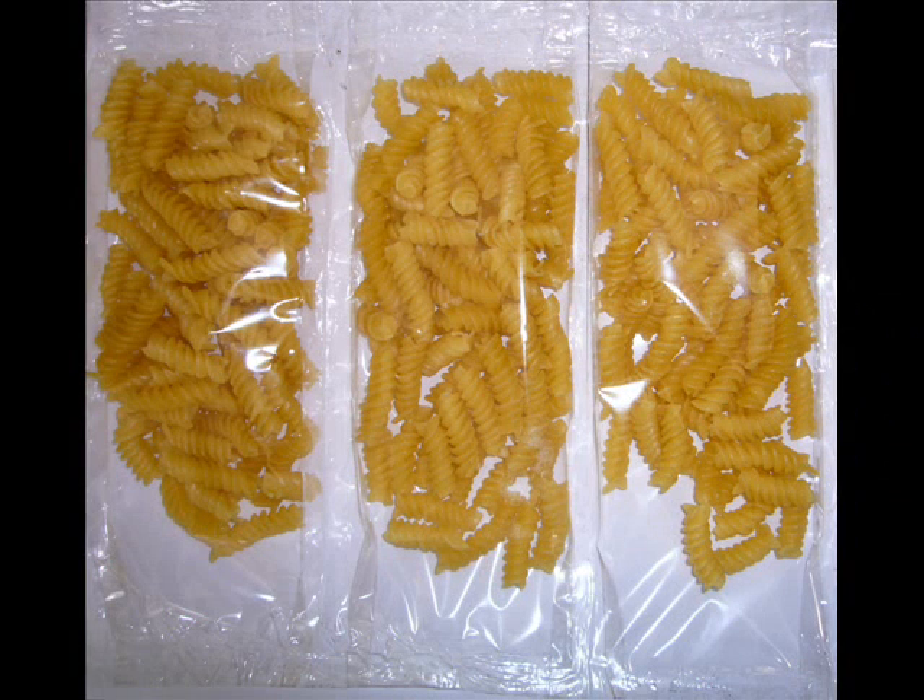More importantly, single portion packs may be directly packed on a single bandolero line, without any loss of output from the process line, and with almost no additional cost. This goes a long way to reducing food waste. Bandolero packaging is one of the few green initiatives that also saves the producer money in material and production costs.